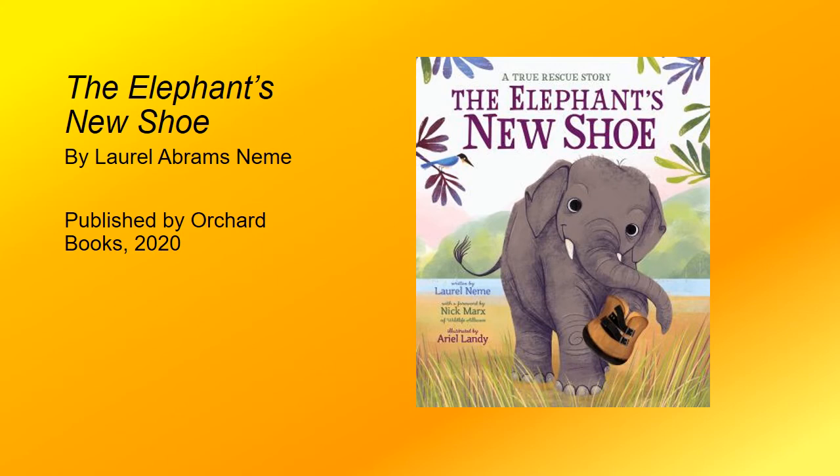Sometimes bad things can happen to animals, and they are in need of a rescue. For a true rescue story, The Elephant's New Shoe, written by Laurel Neem, is an excellent choice. This book tells the tale of an elephant named Chook, who, when he was found, was alone, too skinny, and gravely injured. As the pages turn, you can see how animal rescuer Nick Marks slowly gained his trust and brought him to the rescue center.